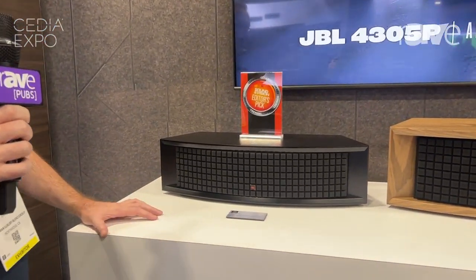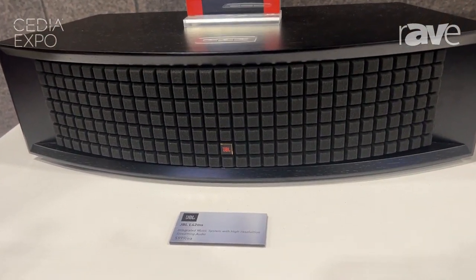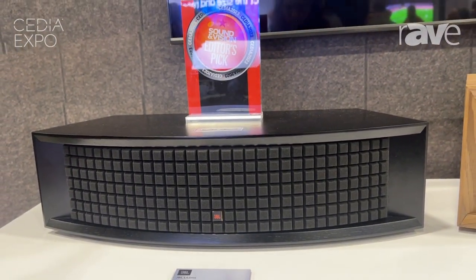This is a product that we just announced. It is a smaller version of our award-winning L75 music system. As the music system name implies, this is a complete hi-fi system — everything you need, all in one box.